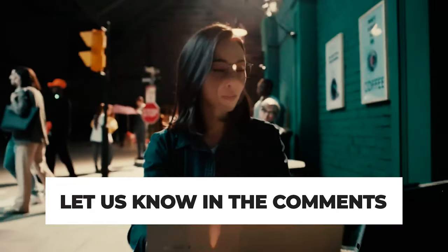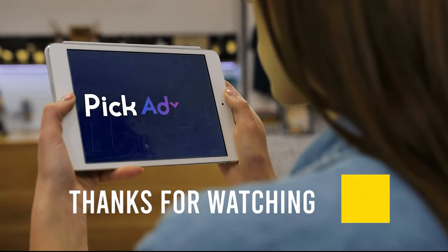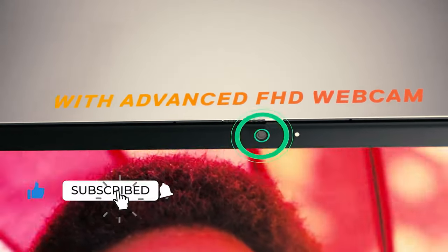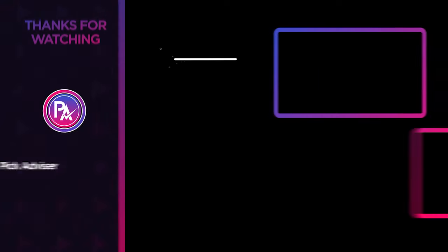Let us know in the comments which model works best for you and why. Thank you for watching. If you find this video helpful, give it a thumbs up and stay tuned for upcoming videos by subscribing to our channel. See you guys in the next one!